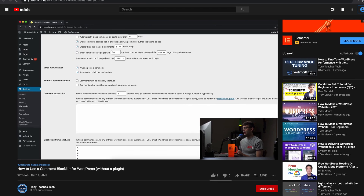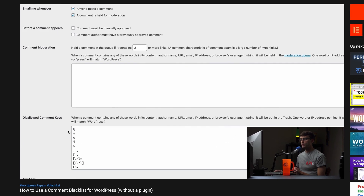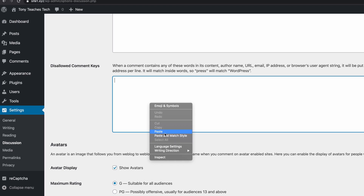Number twelve: add a blacklist. What about humans though? They are 100% capable of spamming your website, even with a reCAPTCHA plugin installed. For that, you can implement a WordPress blacklist, which is essentially a list of bad words that you don't want to appear in the comments section of your website. A blacklist can be configured by going to Settings, Discussion, and adding your keywords in the Disallowed Comment Keys box.